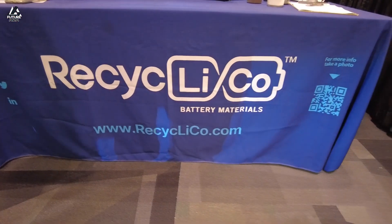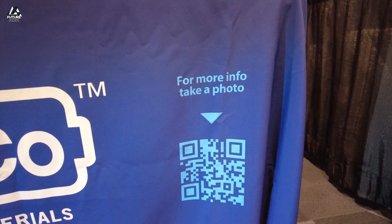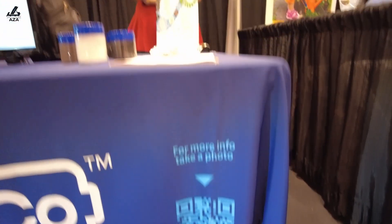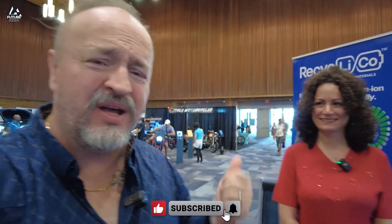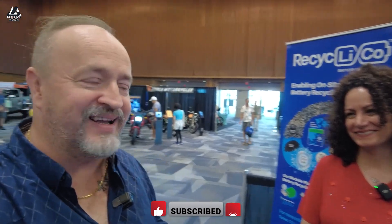Did I miss anything? No, but I want to say thanks for coming here and bringing awareness to the public — I think it's very important. Thank you. And if you need more info, recyclico.com — there's a QR code for those of you watching at home. Guys, what did we miss? What do we misunderstand? Leave it all in the comments below. Like and subscribe. Huge thanks to Miriam for taking her time and giving us fresh information. Like, subscribe, and can't wait to hear from you in the comments.